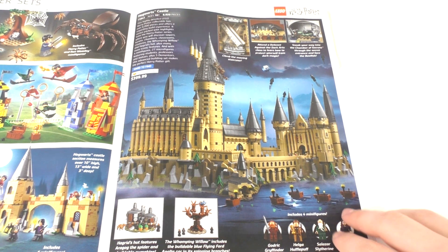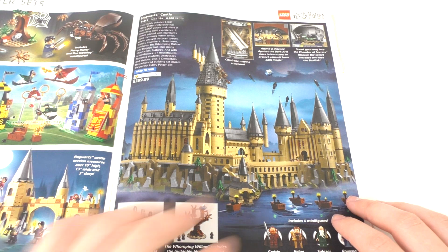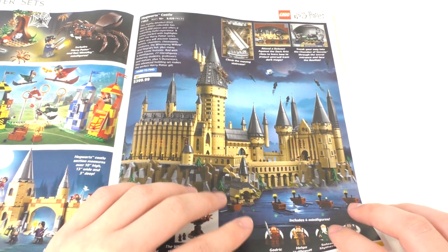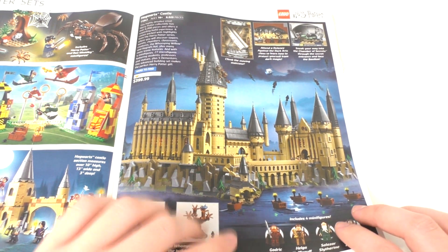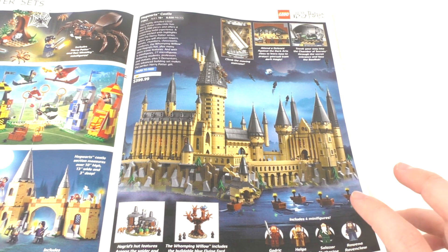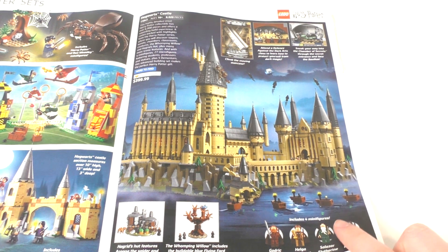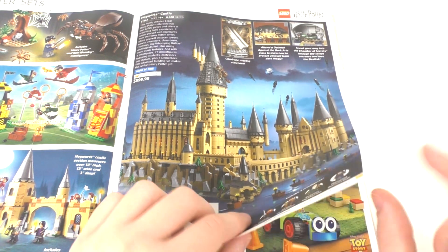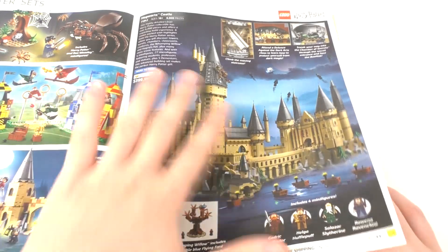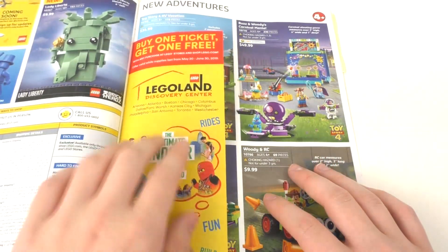I don't know if I'll ever do a review for the Hogwarts Castle — I just think it's too much of a complicated set to review since there is a lot to cover. It is definitely a beautiful set. For $400, this is definitely worth it, and I got this with double VIP points. It's a very interesting set, and then you get four exclusive minifigures that you can get nowhere else.